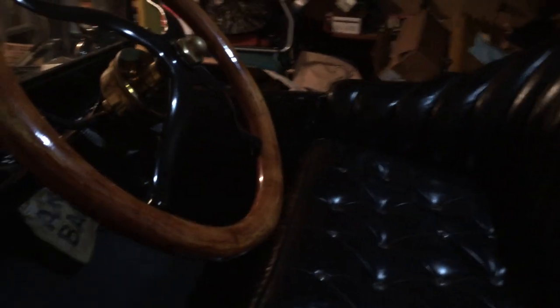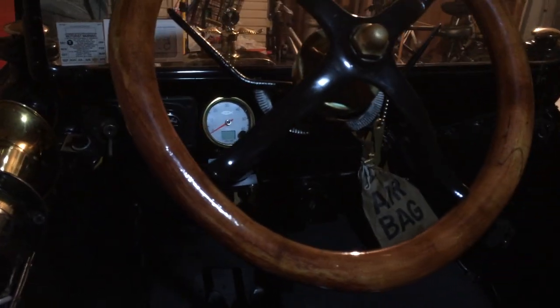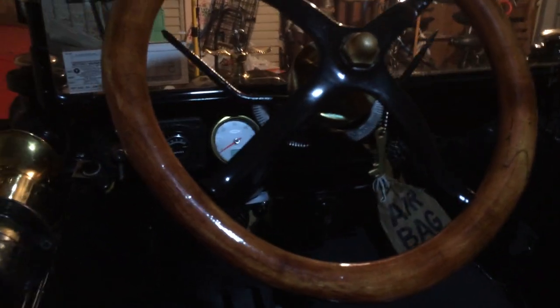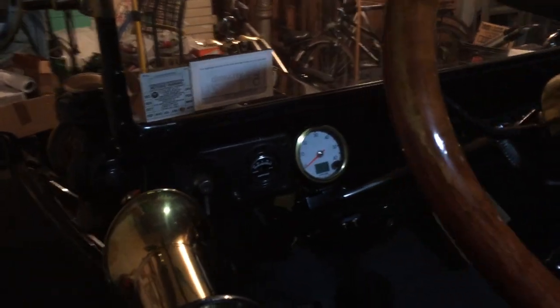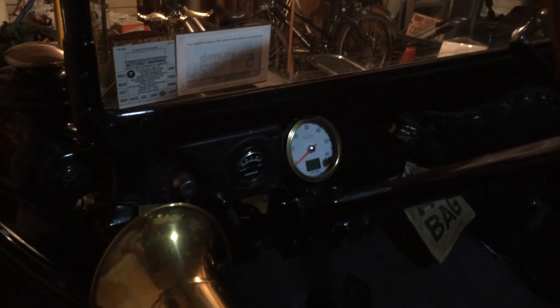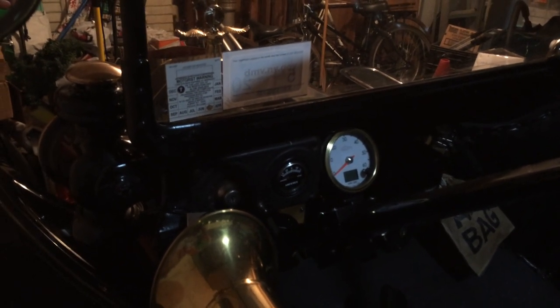This is what it looks like behind the driver's seat. Originally, the car had no gauges at all. We installed a few when we put in the electrical system. And the speedometer you see there is a GPS unit — it helps me know how slow I'm going. Notice I didn't say how fast.